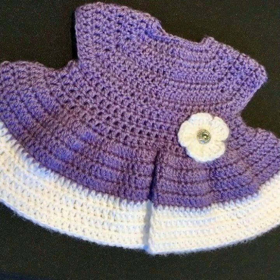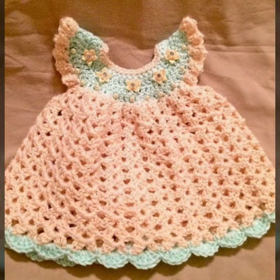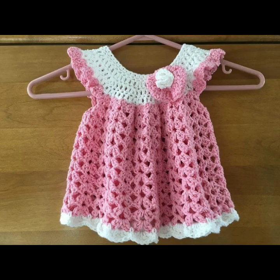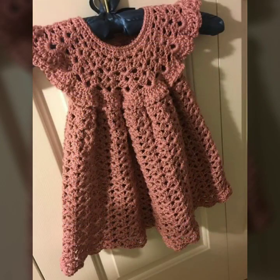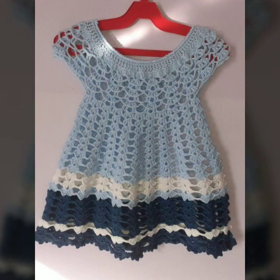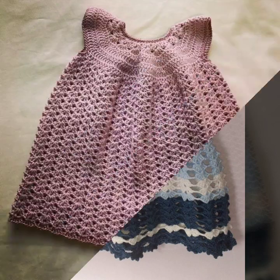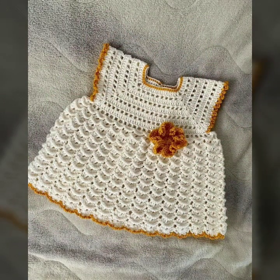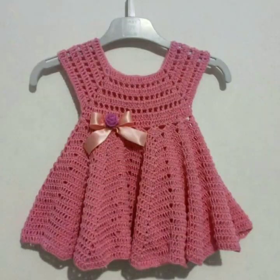If you want to buy these very beautiful frogs online, I will tell you some website names like AliExpress, ibiba.com, etsy.com, and Amazon. You can buy these very beautiful frogs online from these websites easily at a very reasonable price, or visit your shopping mall or market for buying these very beautiful baby crochet frog designs.